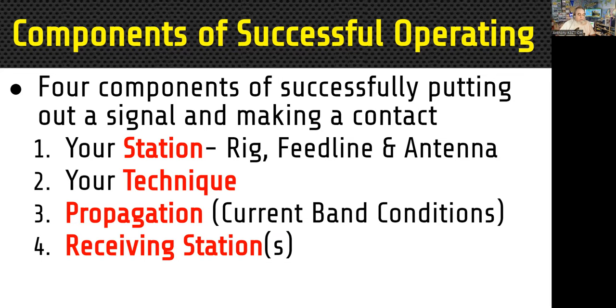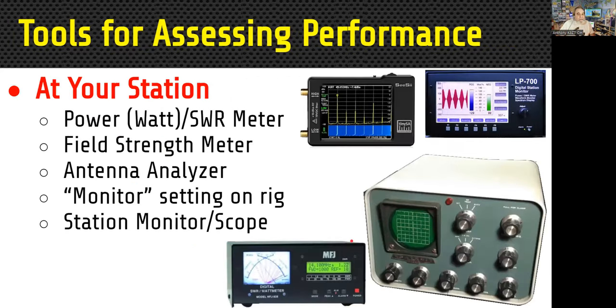The second component is your technique, and we'll talk about that a little later — it has a lot to do with your ability to make contacts. The third one is propagation, which you have very little control over. You can choose when to operate based on propagation, but you can't change propagation based on when you want to operate. The fourth thing you have very little control over is the receiving station on the other end. So we can really only check our station and our technique.